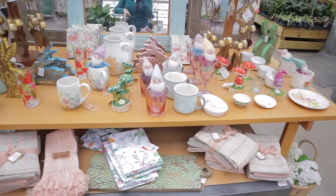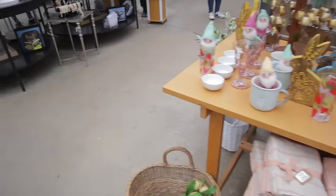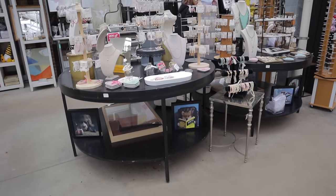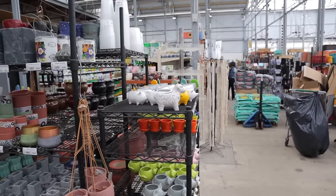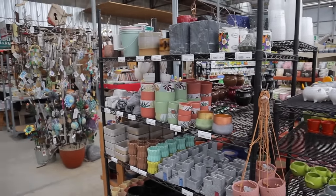Right by the plants they have so much cute stuff — earrings, jewelry, but they also have a ton of plant accessories. So I'm going to go explore. They have so many plant accessories.